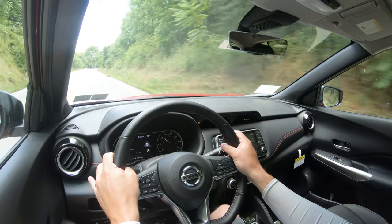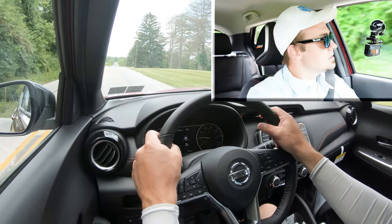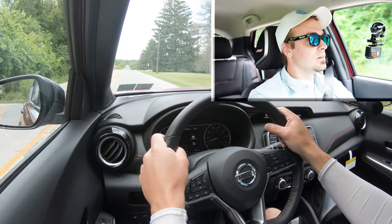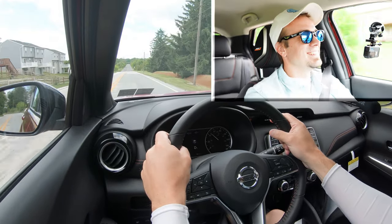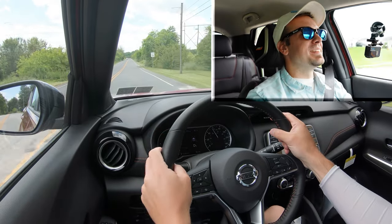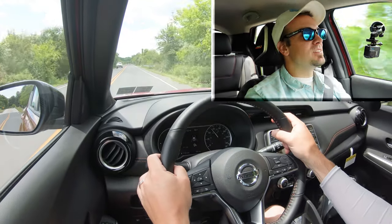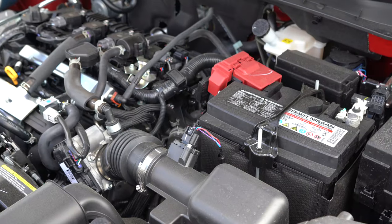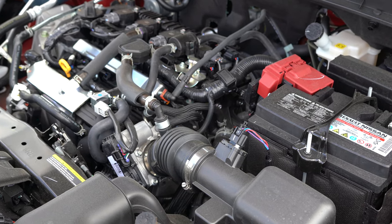Let's go ahead and do a quick acceleration test — let's see how quickly we can get this 2020 Nissan Kicks up to speed. All right, that's enough. Definitely not the quickest thing in the world — if you want quicker, just get the 370Z. But it'll do the trick for merging onto the highway and stuff like that. This is more of a city car anyway, so do you really need crazy acceleration? I think not.